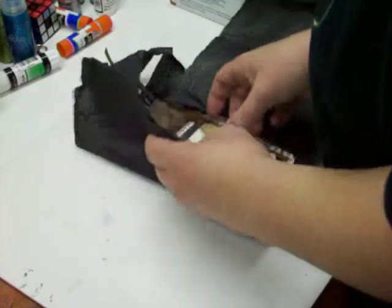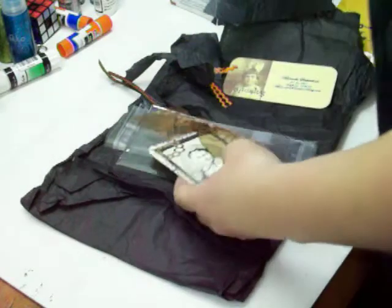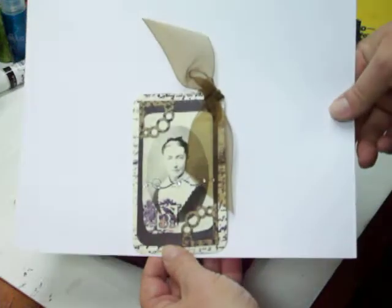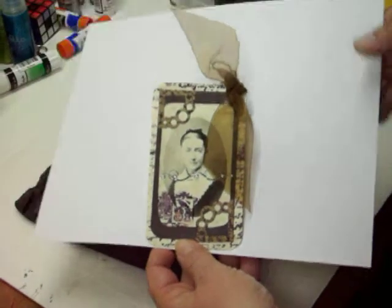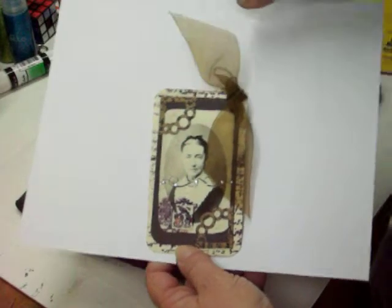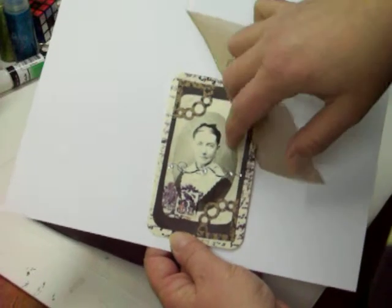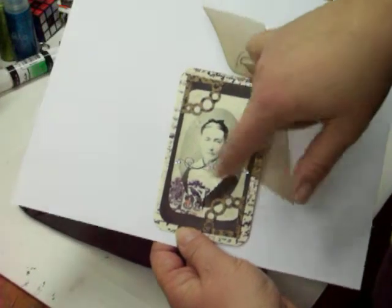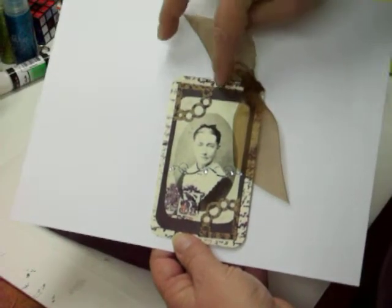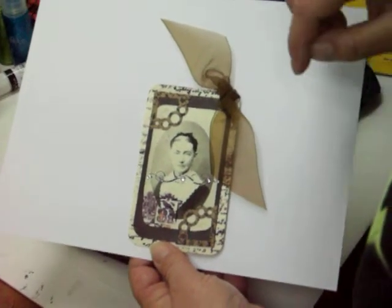So I ordered a tag from this lady and I got them out of their bags. This is the one I ordered. How cute is that? She stamped it and she's done all sorts of stuff to this tag — there's different layers. I love the old picture. She has some bling across here, these corners are die cut and put on, and she's got a stamp there. You can see there's layers going on here.